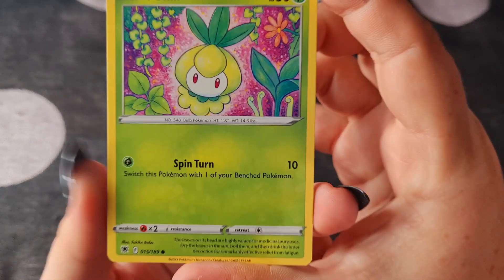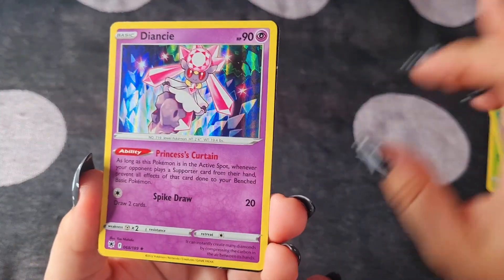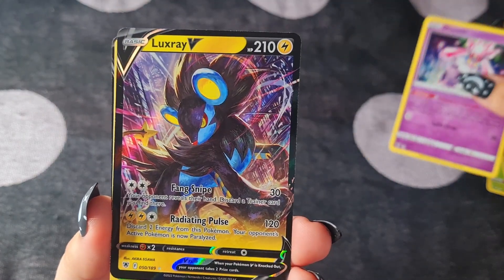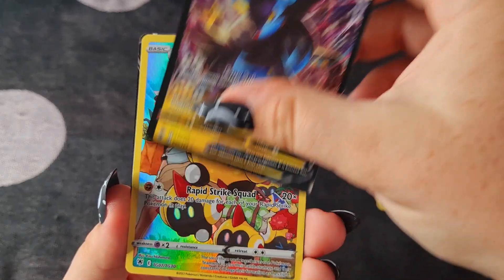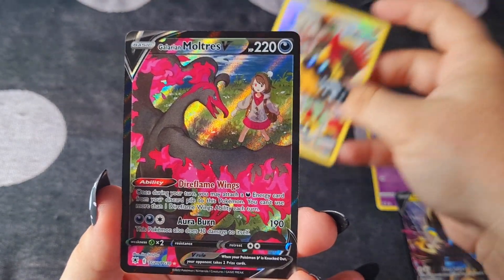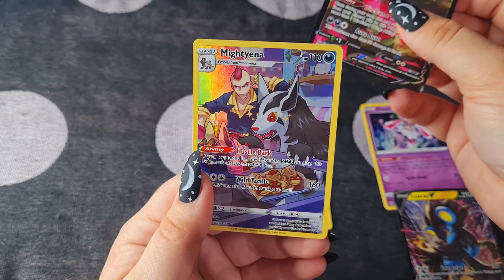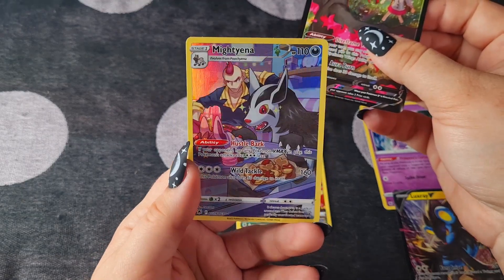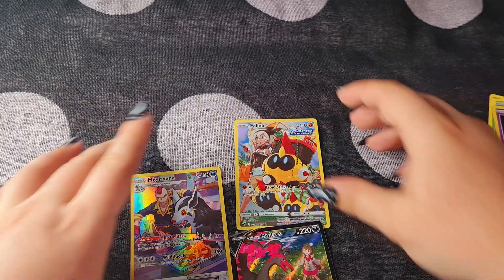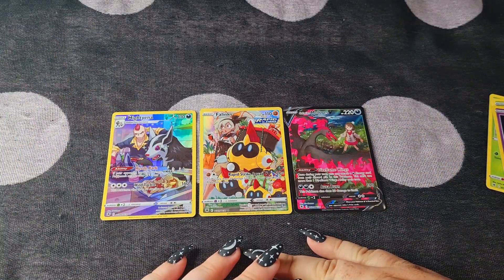We've got the holo Diancie — so beautiful. We've got the Luxray V. We've got the Farigiraf, which is just insane. And then it just kept getting better with the Galarian Moltres and the Mightyena. This card is just incredible. I think these three are just... I'm so happy.